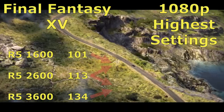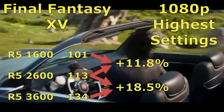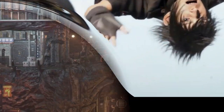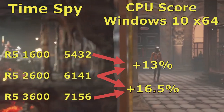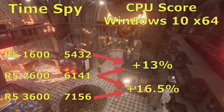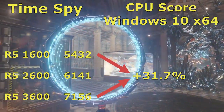Now we've come to Final Fantasy XV, with the 1600 scoring a 101, the 2600 a 113, and the 3600 up to a 134, with the percentage increases pretty much staying in line from what we've seen previously. And lastly we'll look at Time Spy, with the 2600 providing a 13% increase over the 1600, and the 3600 providing a 16.5% increase over the 2600. And of course the massive 31.7% increase that the 3600 provides over the 1600.